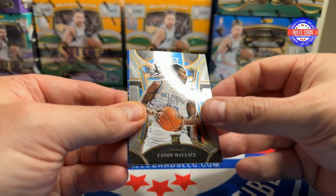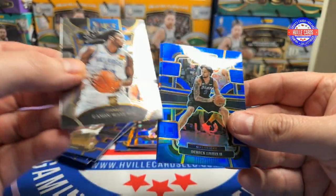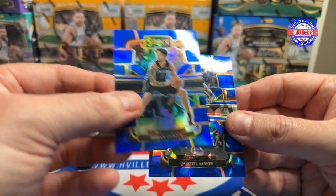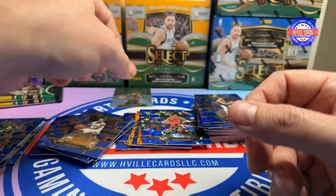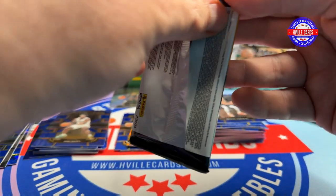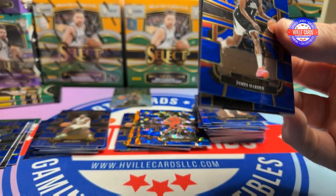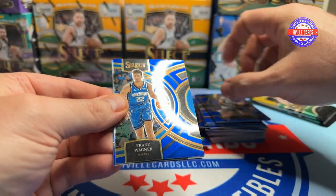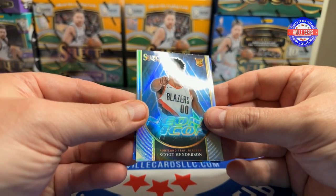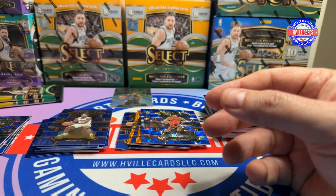Michael Porter Jr., a Cason Wallace, a mezzanine rookie — that's Derek Lively Jr. on the Prism — and a Scotty Barnes on the ice. Then James Harden — don't like him at all — a Franz Wagner, a Scoot on the Neon Icon, and a Colby Jones on the ice. Let me get Scoot sleeved up.